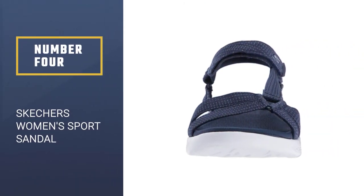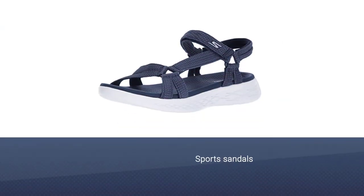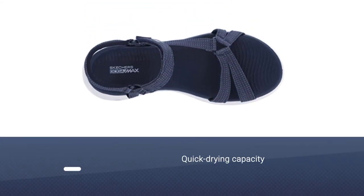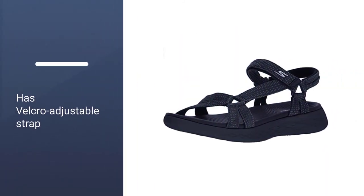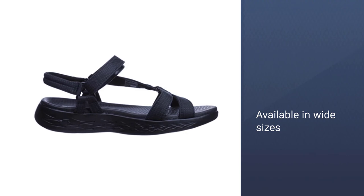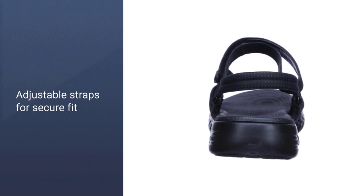Number 4: Skechers Women's Sport Sandal. These sport sandals prioritize fashion more than your average hiking shoe, but they're still suitable for long-distance walking, light hikes, and water adventures. The quick-drying textile upper glides against your skin and has a velcro-adjustable strap so you can customize the fit. The sole includes non-slip synthetic material, great for protecting against underwater rocks, and responsive, high-rebound cushioning for shock absorption and comfort. You can get this pair in black, navy, charcoal, and natural, all of which are also available in wide sizes.